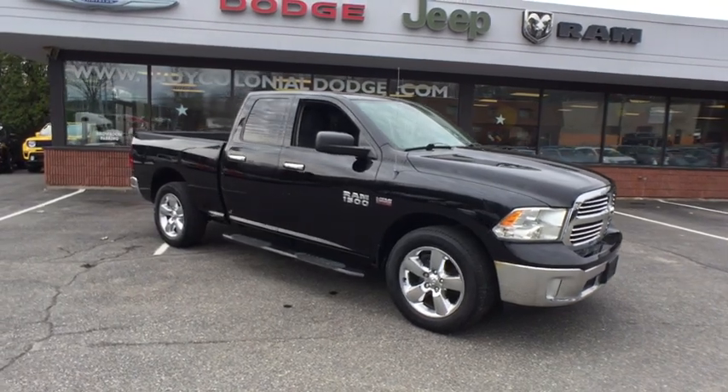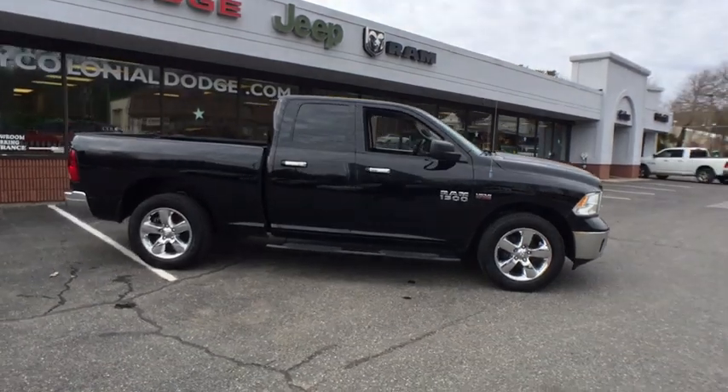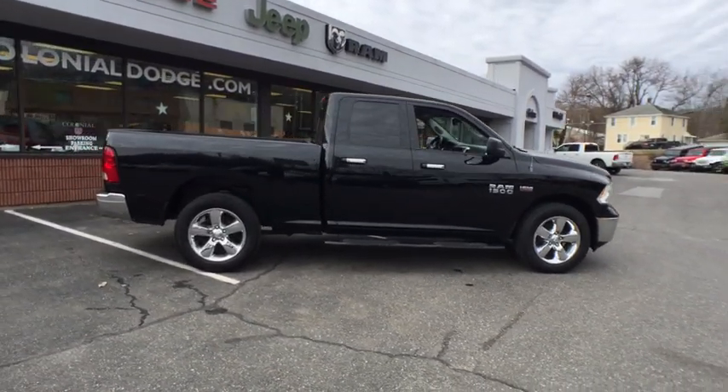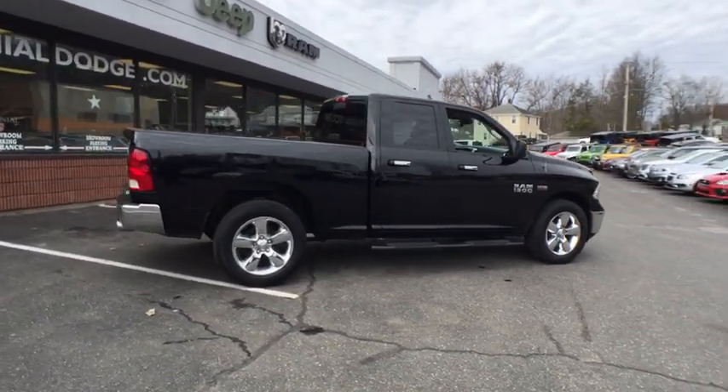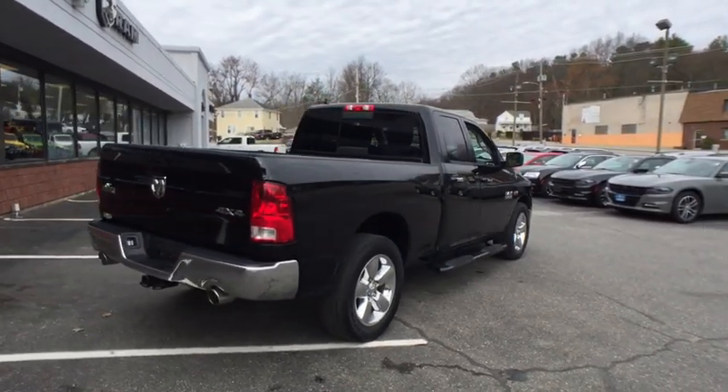The 2013 Ram 1500. The Ram 1500 went against the Chevrolet Silverado, Ford F-150, and Toyota Tundra, which are all excellent trucks in their own right. The Ram took home the prize for its well-rounded strengths.